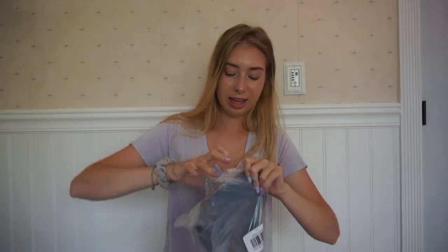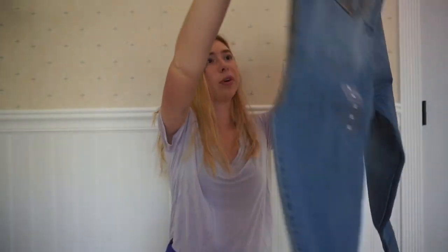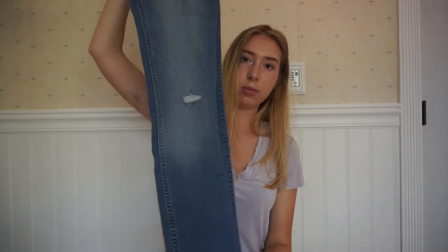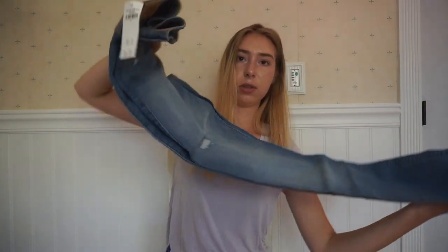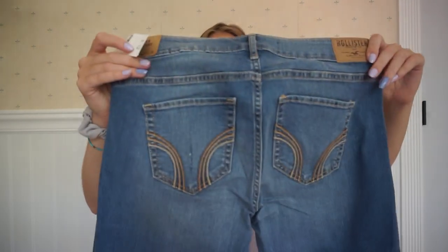I got some jeans because I really needed some new ones. I think I already have these jeans but they were way too small, so I just ordered them again. These are like a size five long and I was a three long before, and they were not fitting me. These look like they would fit me. The color is the same — I really wanted some Hollister jeans that actually fit me.